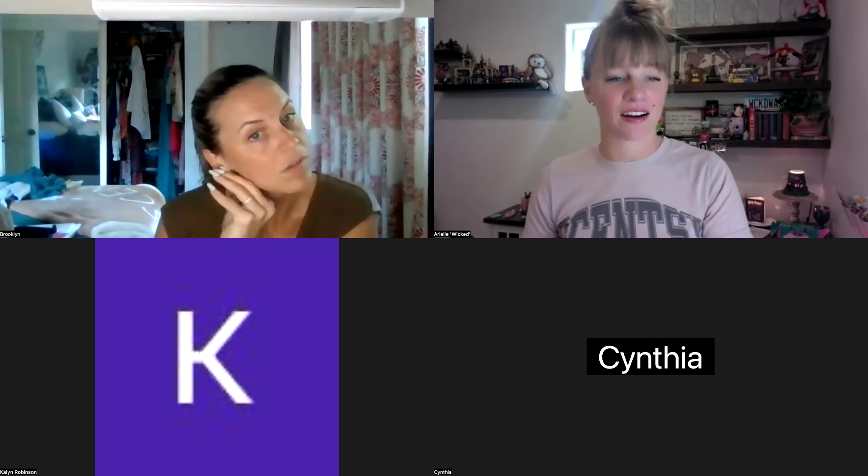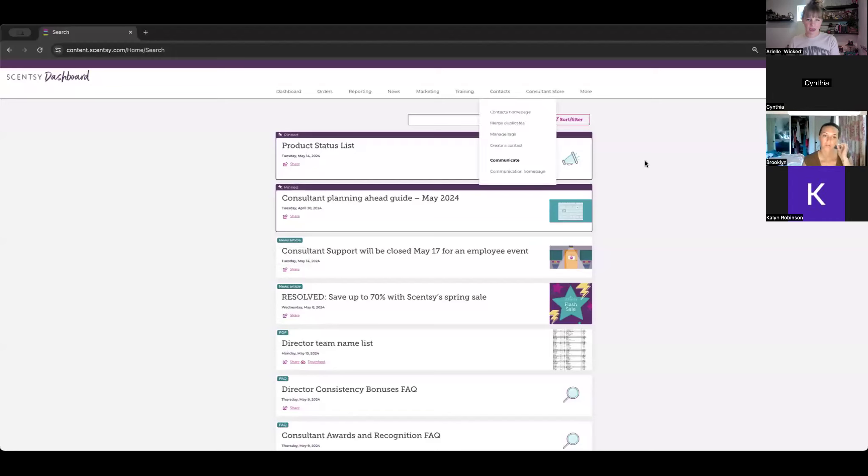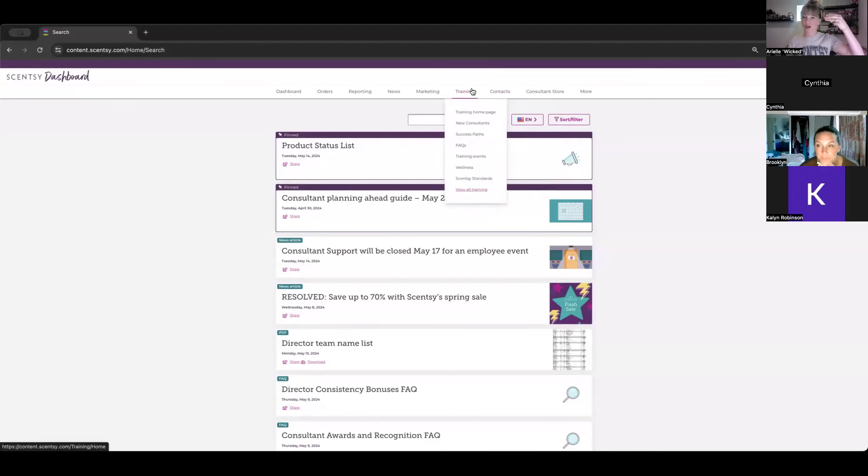If you're new and watching this and thinking, 'What the heck is an Essential Consultant Success Path and how do I get there?' — I'm going to show you. I'm already logged into the workstation. Up at the top or on the side, hit that three-line hamburger drop-down menu, go to the Training tab, then go to Success Paths.